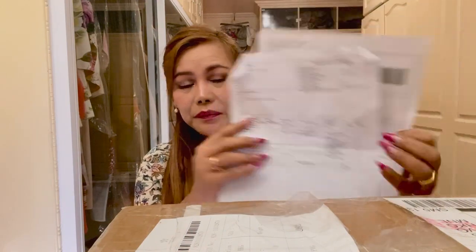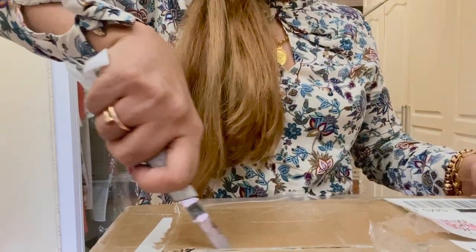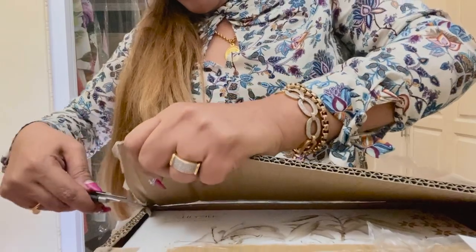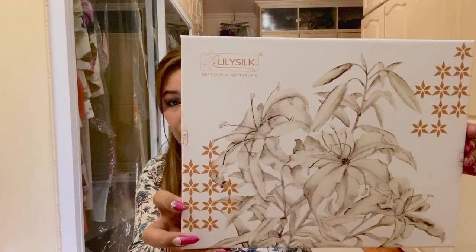The items came in a box like this. Let's open it and take them out. Look at the packaging — they really packed the items very well. I ordered 10 items from Lily Silk. I'm going to open the boxes one by one. This is how it looks — so pretty, very luxurious and expensive-looking, but actually they're not.